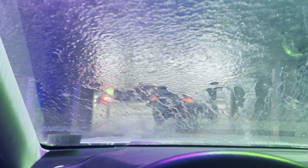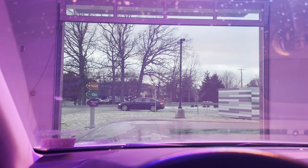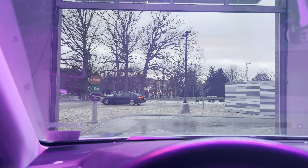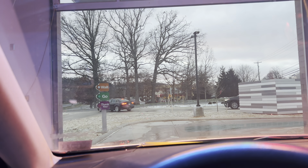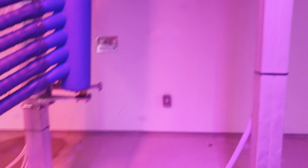And then our final rinse. Here's the driver's side.